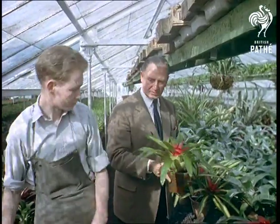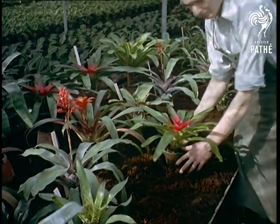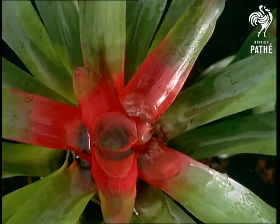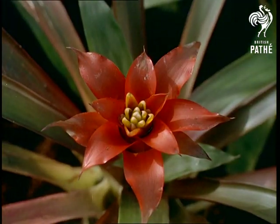Mr Thomas Rochford, whose nursery it is, is responsible for more than two million plants under 30 acres of glass. And if that doesn't impress you, perhaps the annual fuel consumption will — it amounts to 6,000 tonnes. This strange plant absorbs water through its leaves; the roots are only anchors.